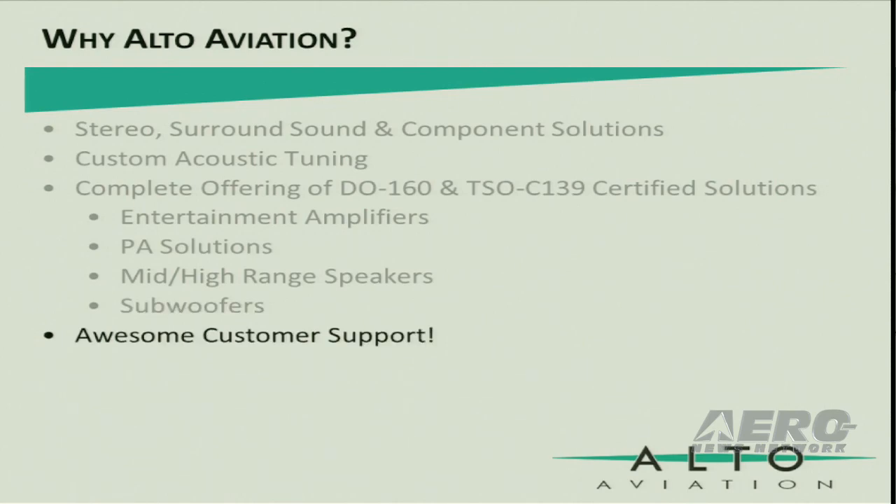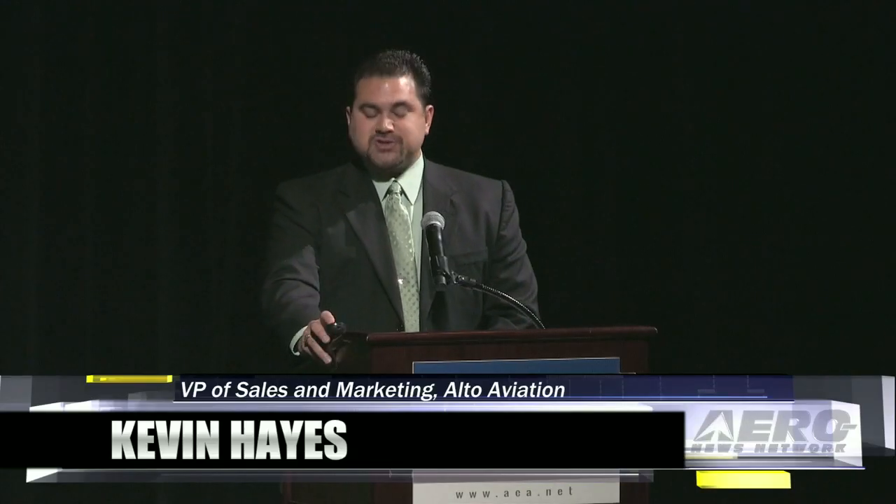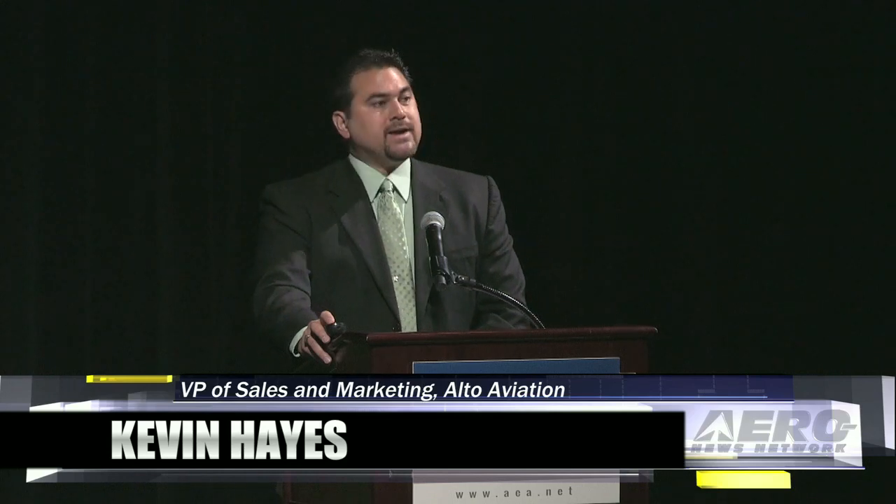You will receive customer support second to none. We appreciate our customers and we will go out of our way to help you. So stop by and see us in booth 733. We have many exciting products on display, and in particular, we have some new speaker mounting provisions we'd love to show you.